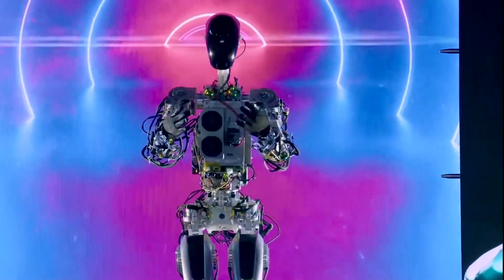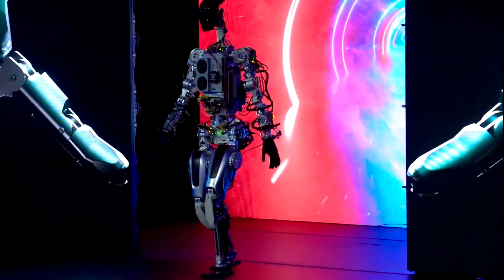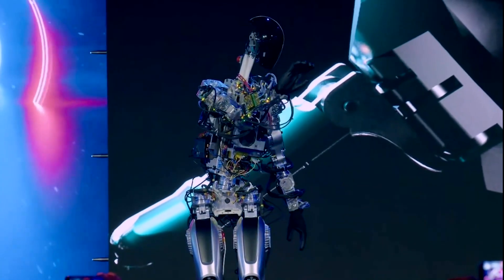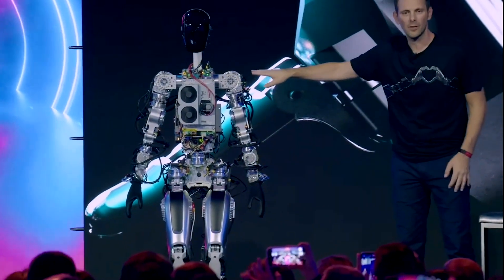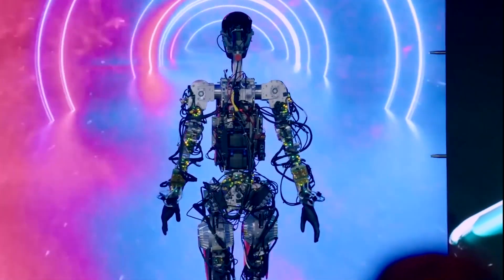Robotics is the practice of designing and manufacturing robots, which perform physical tasks for humans and may possess some degree of autonomy. The field is interdisciplinary by nature, connecting to areas like engineering, computer science, and artificial intelligence.